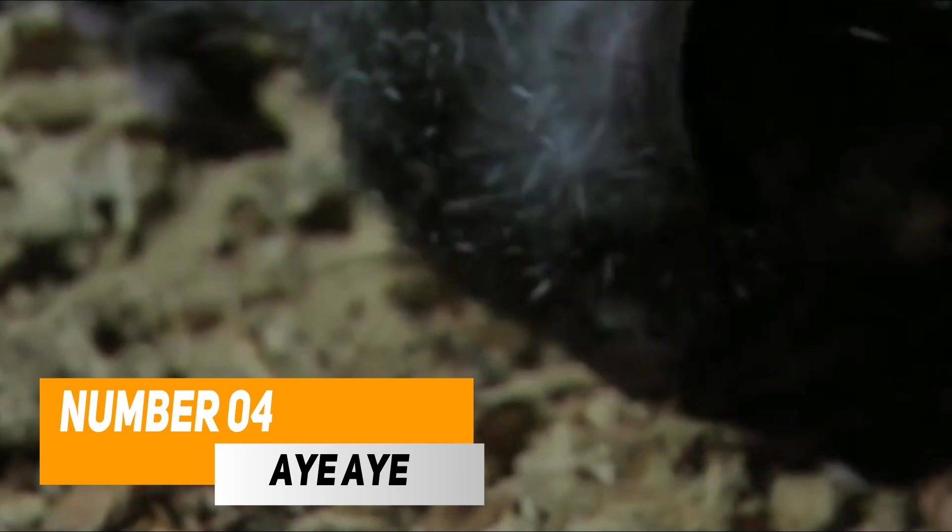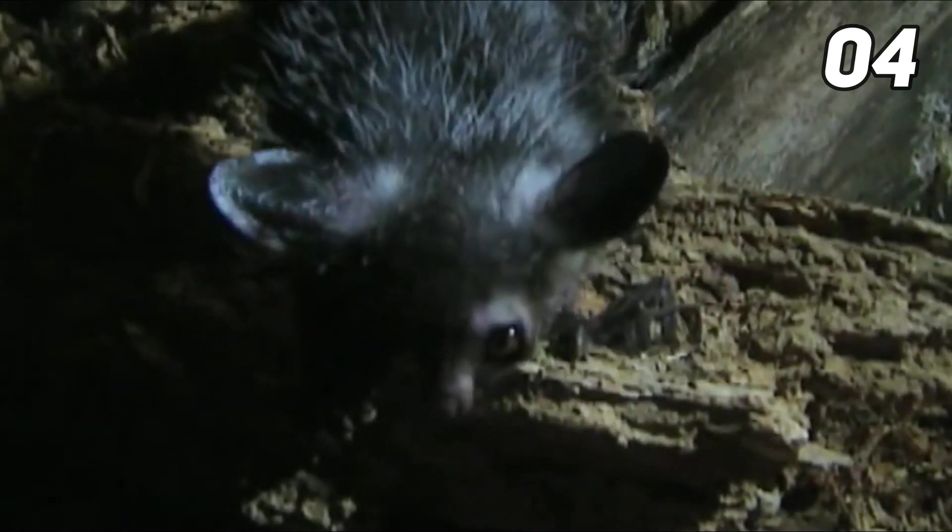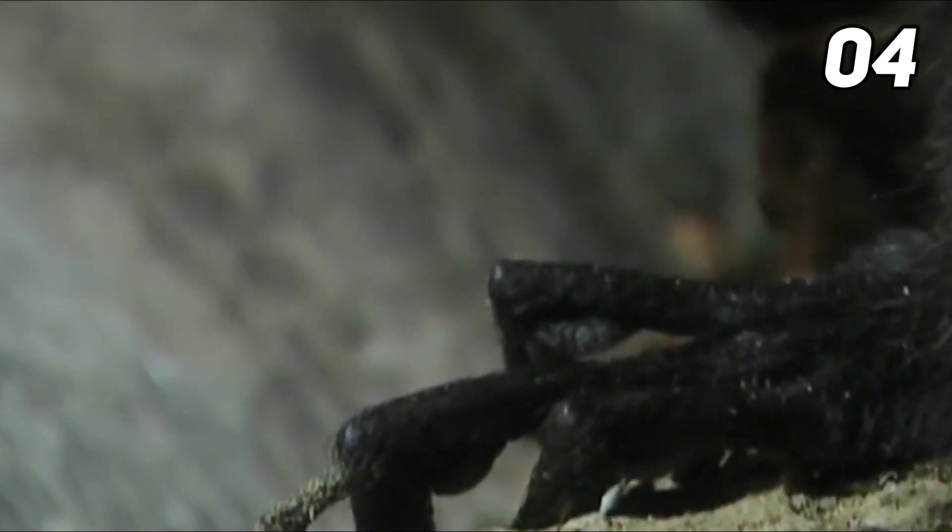Number four: the aye-aye, Daubentonia madagascariensis, is a rare squirrel-like primate of Madagascar and the sole living representative of the family Daubentoniidae. Nocturnal, solitary, and arboreal, most aye-ayes live in the rainforests of eastern Madagascar. However, fossils from Egypt and Kenya dating to 34 million years ago suggest that the ancestors of present-day aye-ayes originated in Africa before dispersing to Madagascar.